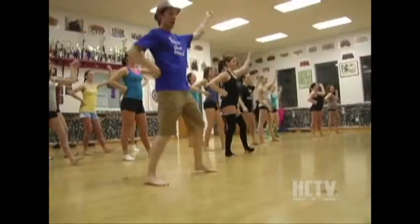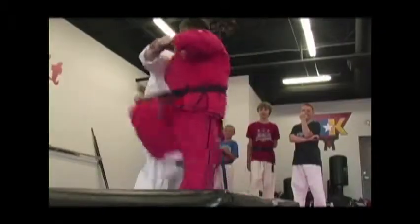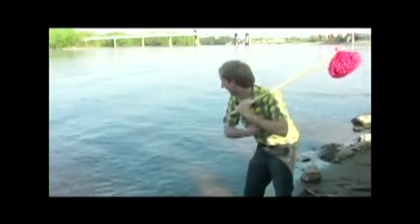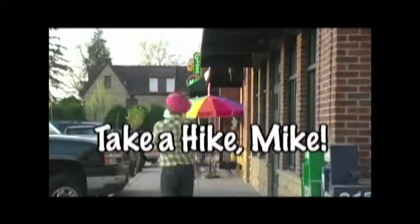Interviewing owners and lending a hand. I'd love to assist for as long as they can stand. Where will I go next? I really can't say. Here's a little warning because it might be your way. No matter where I go, one thing is true. With Take a Hike Mike, it's entertainment for you.